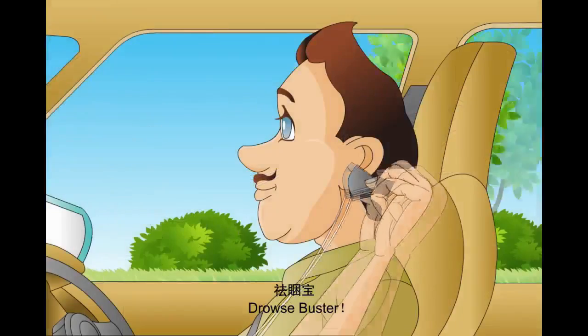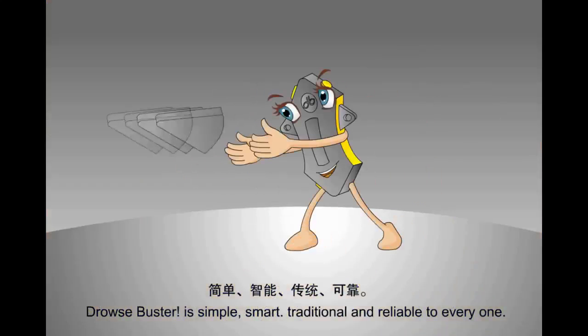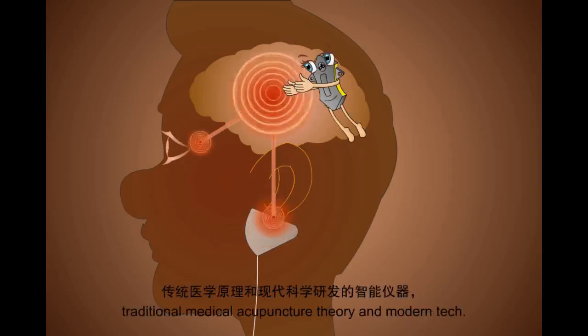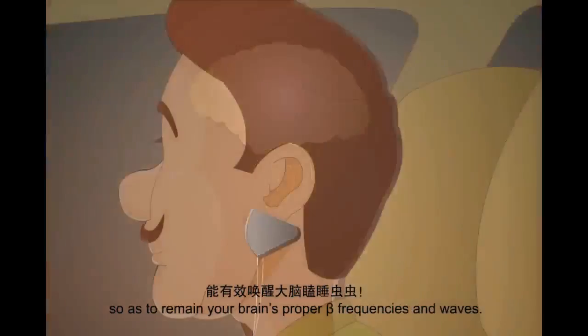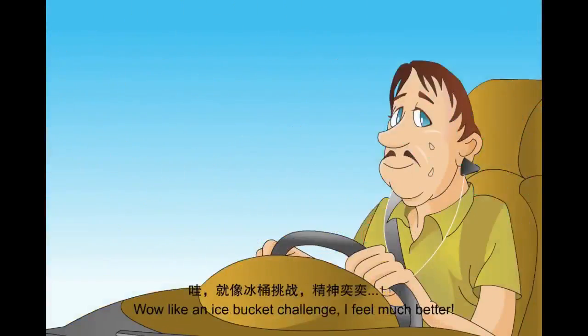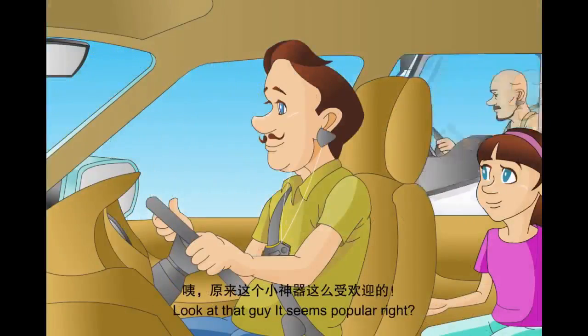This is the first device of its kind on the market. Drowsbuster is simple, smart, traditional, and reliable for everyone. Clip these on your earlobes. This device uses Chinese traditional medical acupuncture theory combined with modern technology. It uses impulses on the acupoints on your earlobes to maintain your brain's proper beta frequencies and waves. I feel more aware and comfortable now. Like an ice bucket challenge — I feel much better. Seems popular, right?